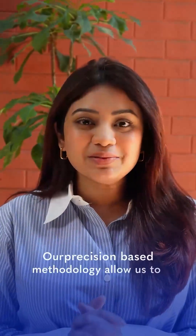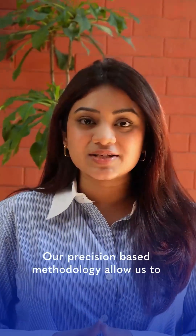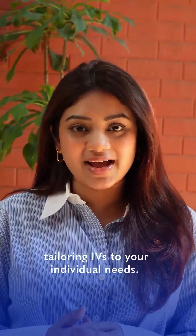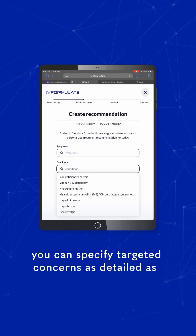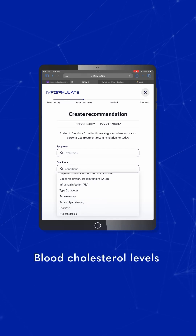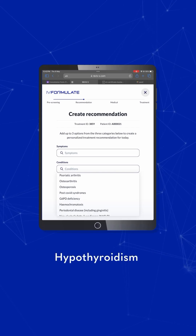Our precision-based methodology allows us to optimize your health outcomes by tailoring our IVs to your individual needs. With IV Pro, you can specify targeted concerns as detailed as type 2 diabetes and blood cholesterol levels.